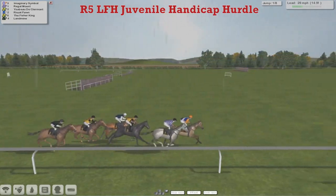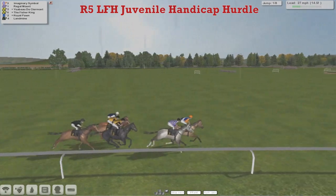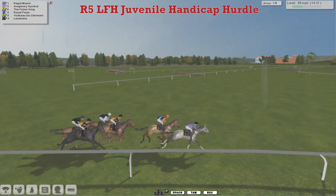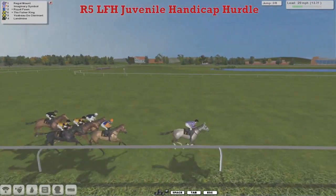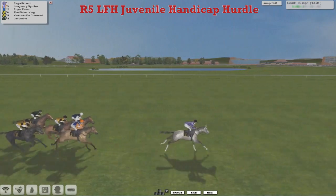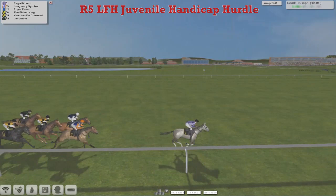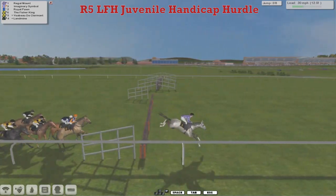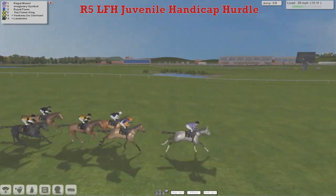It's Imaginary Symbol that leads from Regal Mount in second, although taking a keen hold — Yesbeau de Clermont, Royal Pawn and the Fisher King, just at the rear is Landmine, but they're all taking a keen hold here. Although this Regal Mount, which is really a Grade 1 horse, should certainly have a higher rating than 110. Didn't he come fourth at the festival? Anyway, it's Regal Mount that leads by three or four to Imaginary Symbol and the Royal Pawn, then the Fisher King between horses, and then Yesbeau de Clermont and Landmine, although he's a little bit slow over that. But certainly the class horse in the race.